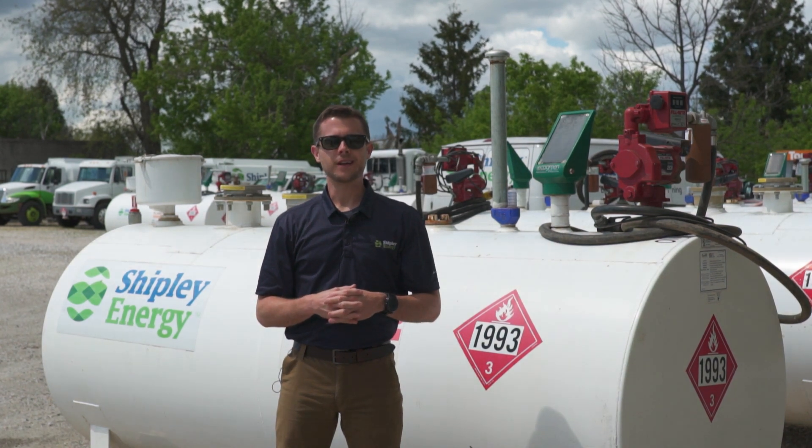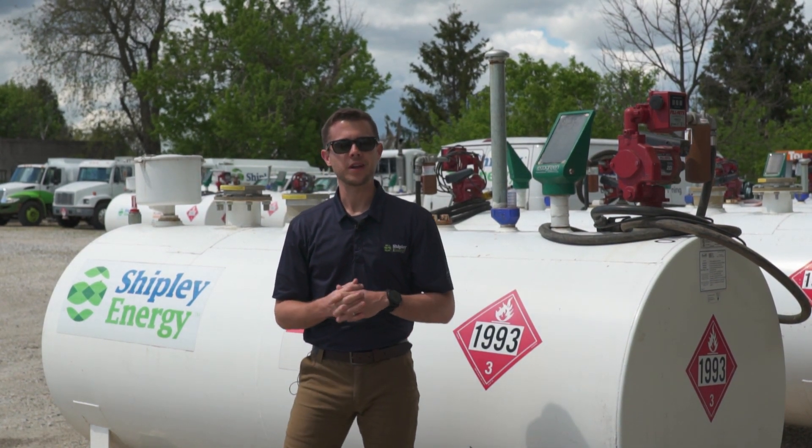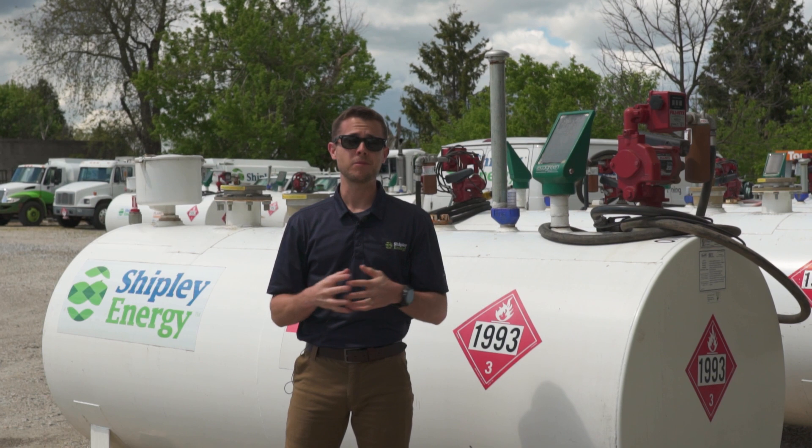Hi everyone, this is Will at Shipley Energy here in our yard in York, Pennsylvania to talk about fuel tanks and tank monitors for businesses.